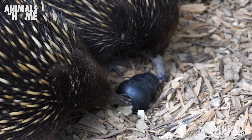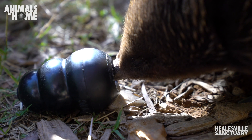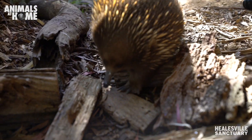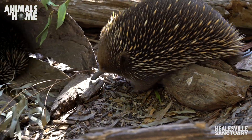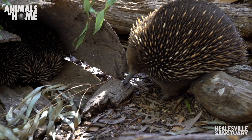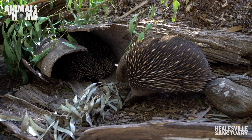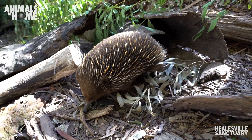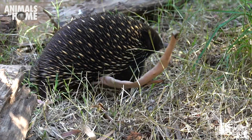We're using these Kongs as a different way to deliver food for our echidnas. A lot of people think of the short-beaked echidna as quite uniquely Australian, but this species is also found throughout Papua New Guinea. Papua New Guinea also has other species called long-beaked echidnas, which are similar but a bit larger with, as the name suggests, a larger beak. So short-beaked echidnas are not just an Australian animal.